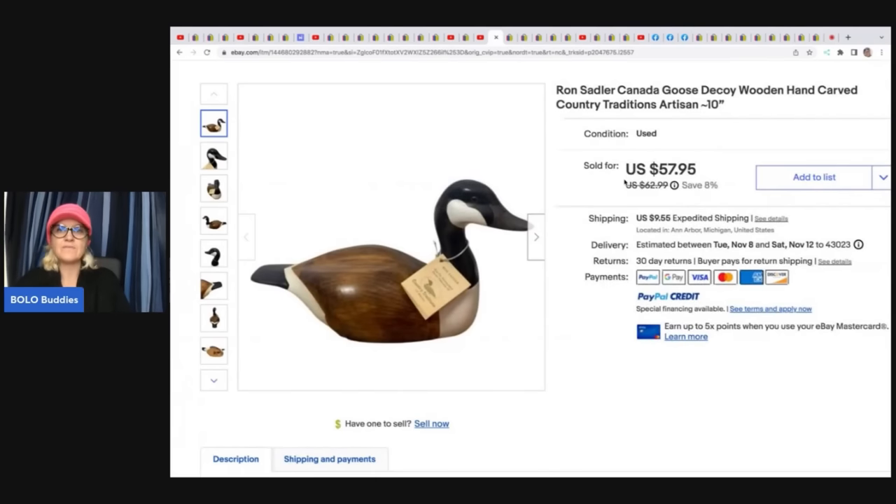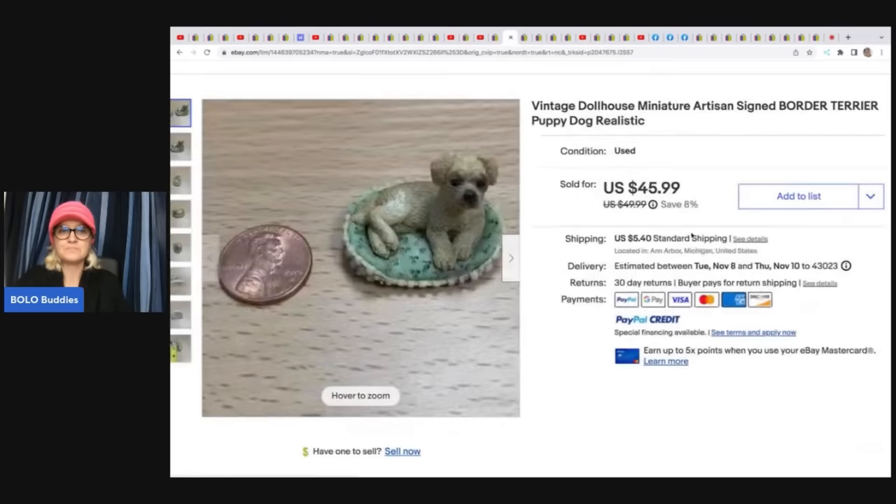Also from Vintage Spice: a Ron Sadler Canada Goose decoy — some goose decoys can go for big money, definitely look them up. She got this at an estate sale for five bucks and took a best offer of $49.50. Next is a miniature dollhouse artisan signed border terrier puppy dog — she got this at an online auction for $9 and sold it for $45.99 plus shipping.